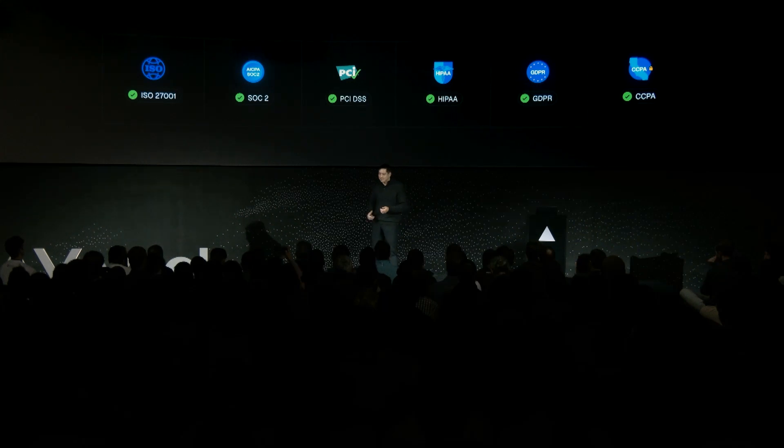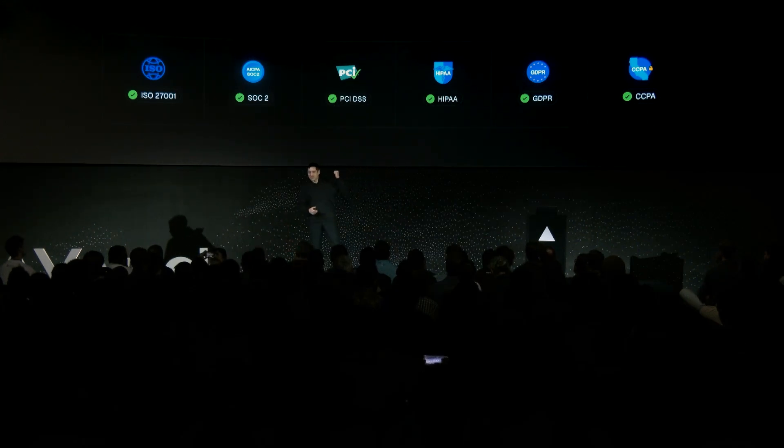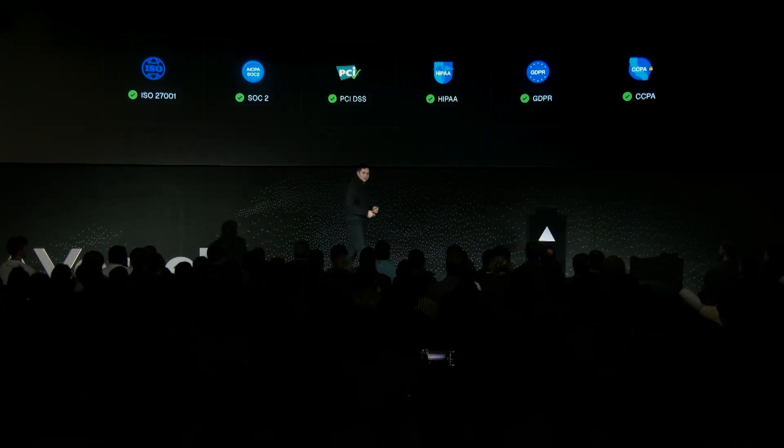PCI DSS, HIPAA, GDPR, and the one that's still iterating to greatness. Let's look at Vercel security and the breadth of coverage it provides behind the scenes.